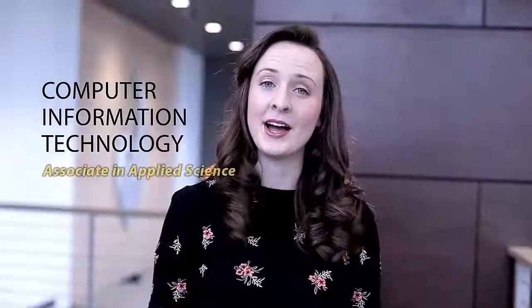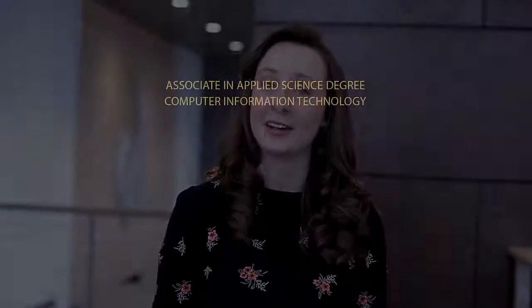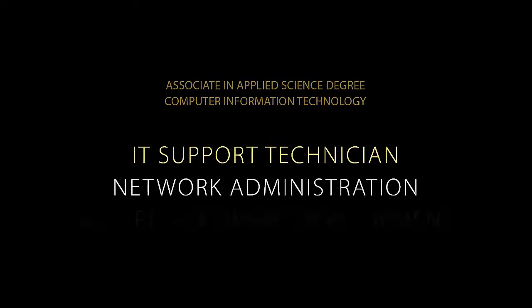The Associate in Applied Science degree program features three career tracks: IT support technician, network administration, and secure software development. Let's take a look at the Computer Information Technology program.